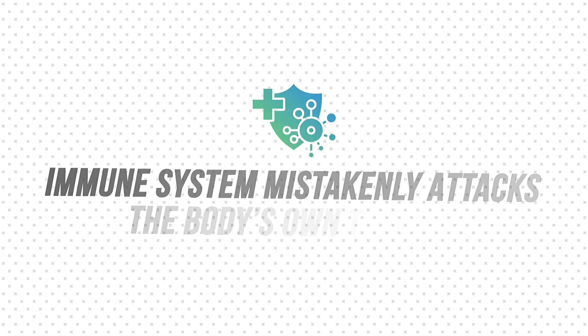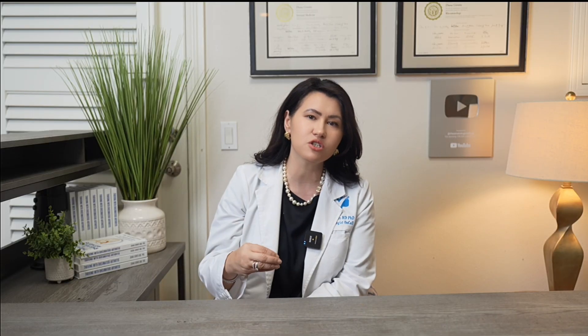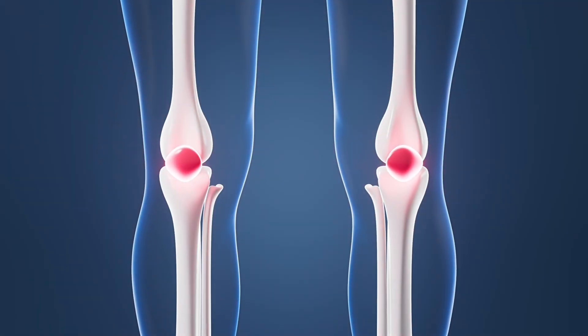Polymyalgia Rheumatica, or PMR, is an inflammatory condition that causes pain, stiffness, and achiness in the muscles, primarily around the shoulders, the neck, and the hips. It is considered a form of inflammatory arthritis, meaning your immune system mistakenly attacks the body's own tissue, leading to inflammation of the joints and surrounding tissues.